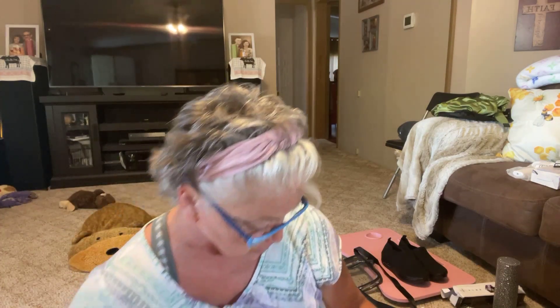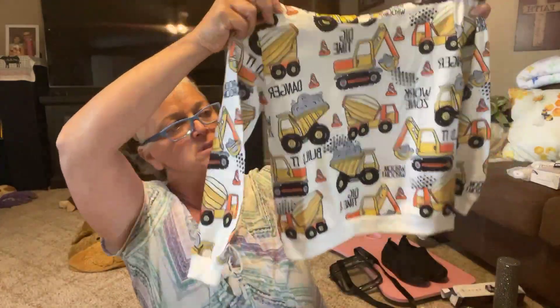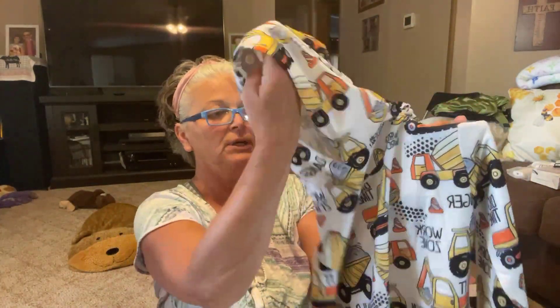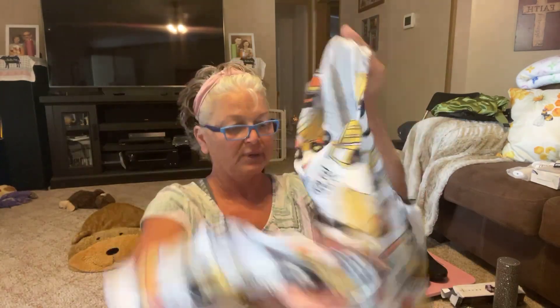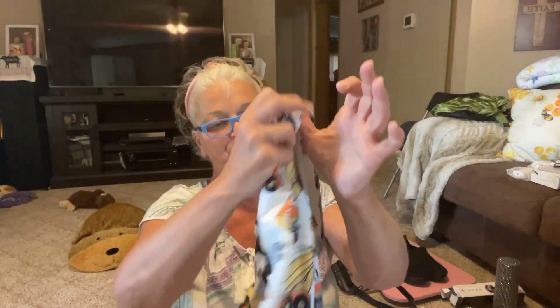Then I got this little sweatshirt, size five-six, it's five seventy-five. Really cute — this is a little bit bigger than what Henry would need, but I thought by this fall he might be a little bigger. It's got a little hood and it's really soft. It's ninety-five percent polyester, five percent spandex, and it stretches. This little print is adorable, he will love this.